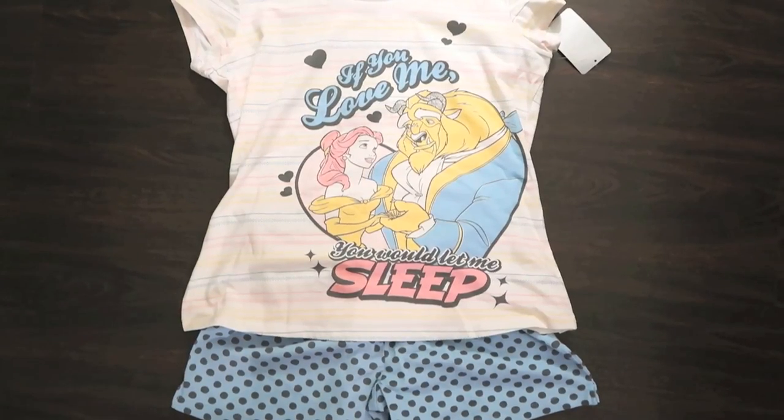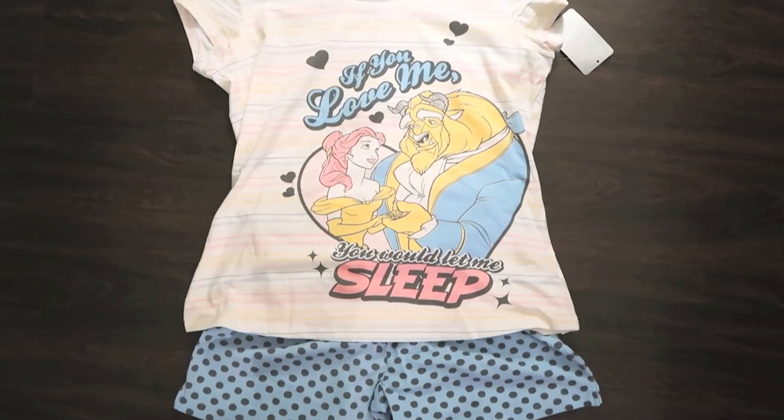The last clothing item I got is this pair of pajamas — I was actually needing some to replace my old ones. They say 'If you love me you would let me sleep,' and if you know me in person, this fits me so well. I am not really a morning person; waking up is always difficult, so I'm usually saying 'let me sleep five more minutes.' It's Beauty and the Beast, my favorite movie. The colors are pastels with little hearts, it's absolutely adorable, and the fabric feels really comfy.